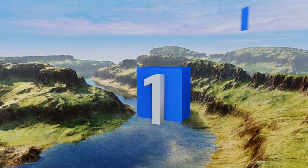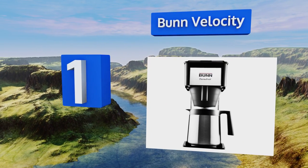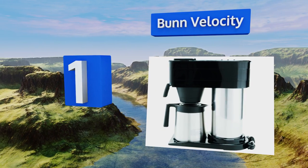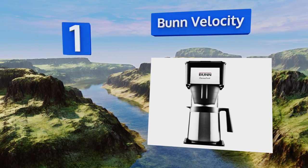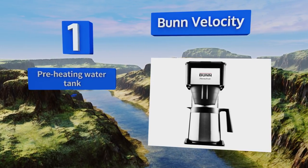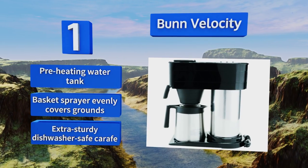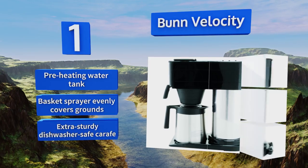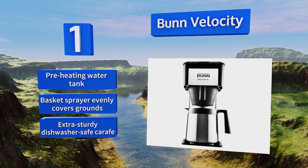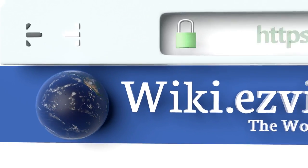Coming in at number one on our list, the Bunn Velocity is much like the machines found in most diners in America, and with just over a three-minute process, it upholds the brand's reputation for efficiency. Every part of it is designed for durability, cleanliness, and long-term reliability. It features a preheating water tank, a basket sprayer that evenly covers grounds, and an extra-sturdy dishwasher-safe carafe.